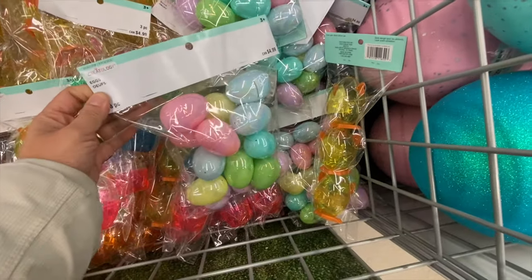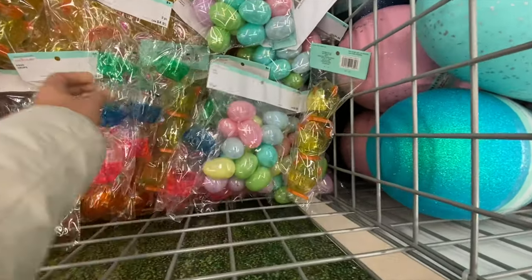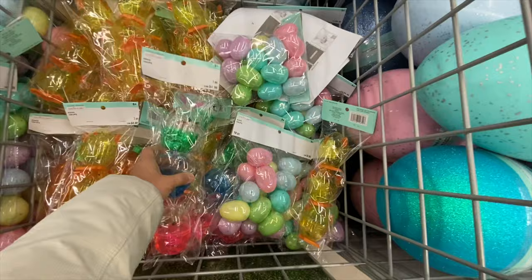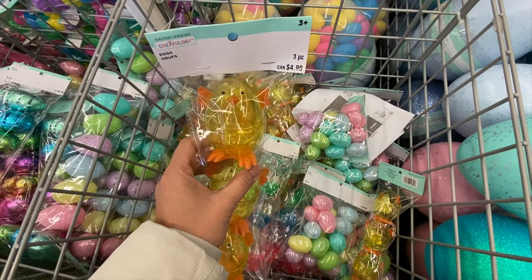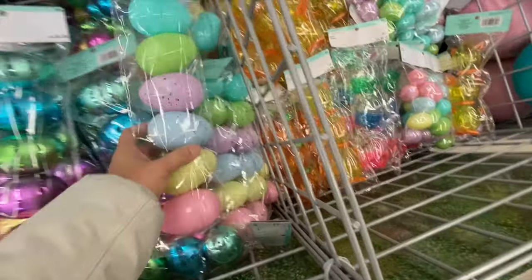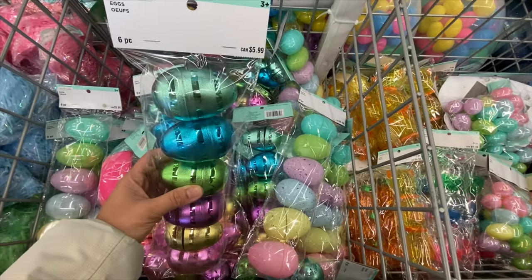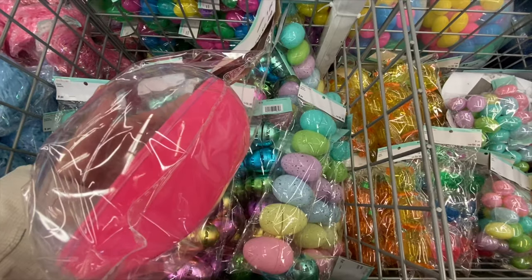Some more plastic fillable eggs at $4.99 for 18 in a pack. They also had eggs in bunny form, three in a pack for $4.99, and chicks — three in a pack for $4.99. There were also carrot-style fillable eggs, six in a pack for $5.99, and a jumbo fillable egg for $1.49.